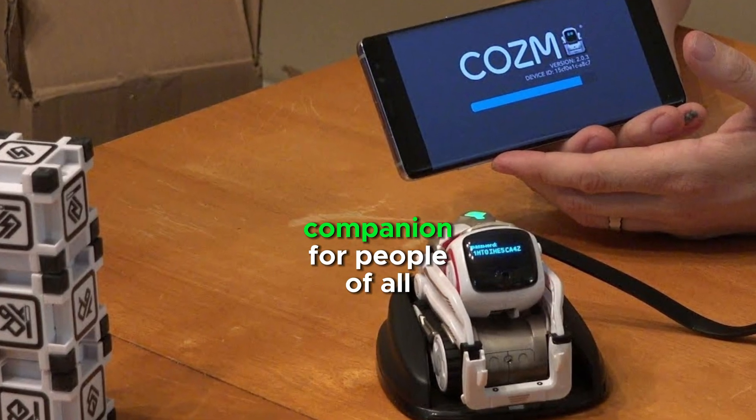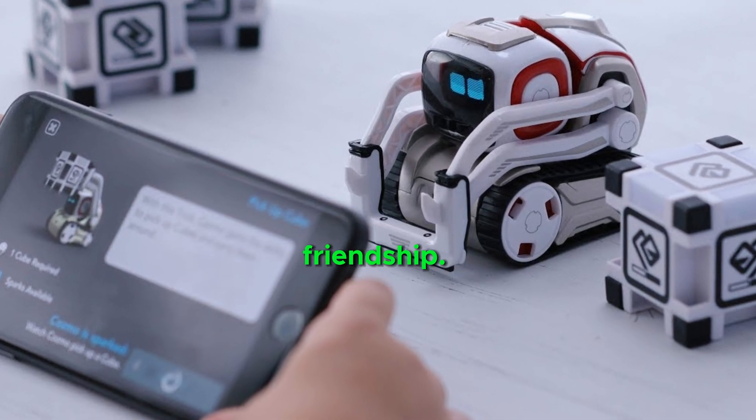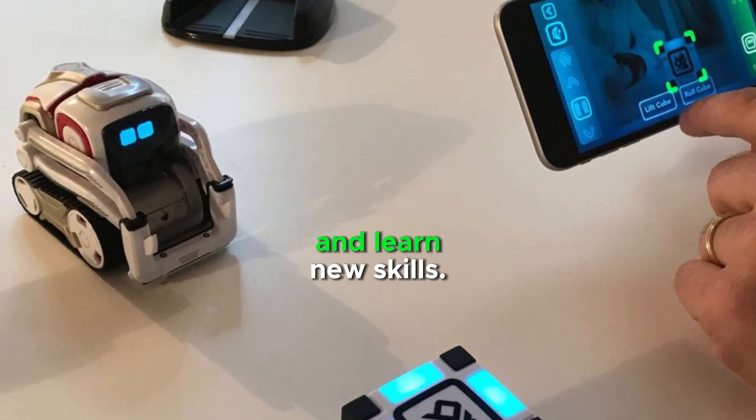Cosmo Robot is a popular companion for people of all ages, providing entertainment and friendship. It can play games, interact with its environment, and learn new skills.